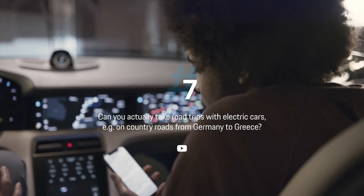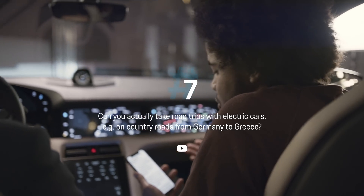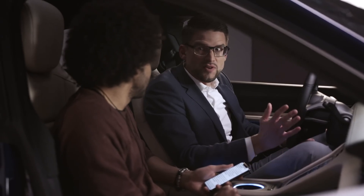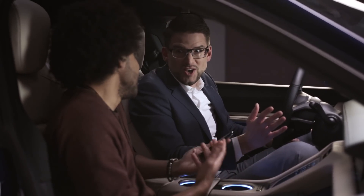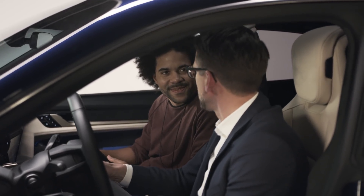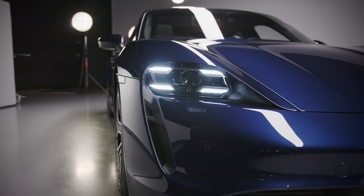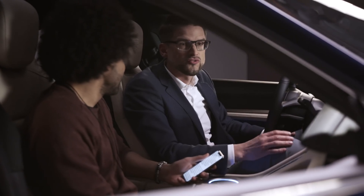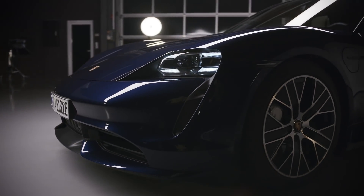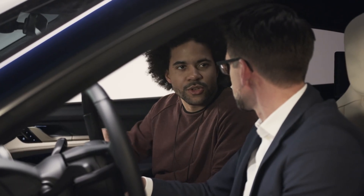Steven on YouTube wants to know: can you actually take road trips with electric cars, for example on country roads from Germany to Greece? Yes, you can do road trips like that. I've been to Barcelona — about 1,300 kilometers from Stuttgart. The Taycan comes with a sufficient range of 450 kilometers measured in the WLTP testing cycle, which is quite a lot already.